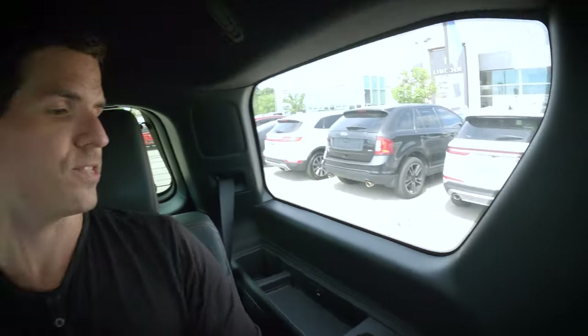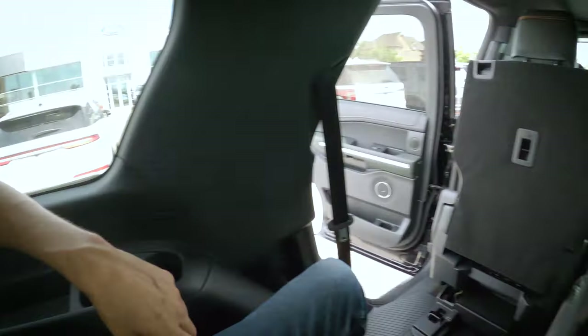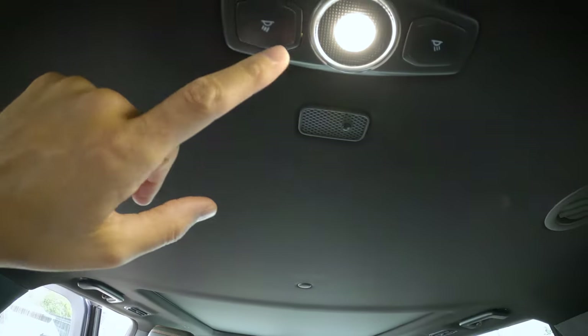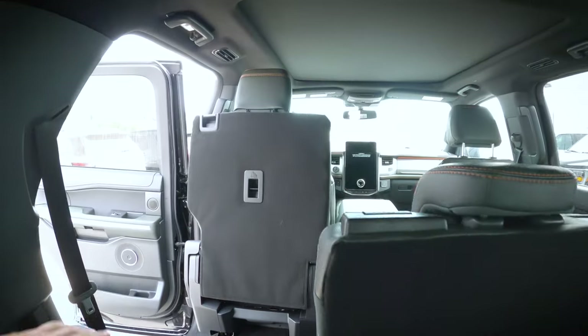Could taller people fit back there? Yes, if you drew the short straw you wouldn't mind sitting there. The second-row seats are more comfortable, but the cushion is still pretty nice in the third row. We have power folding third-row seats with cup holders and USB power points on both sides. Up overhead there are hooks, a vent control, and light controls. All tether points are back here, so front- or rear-facing child seats are no problem whatsoever.